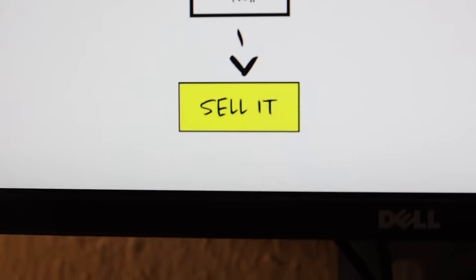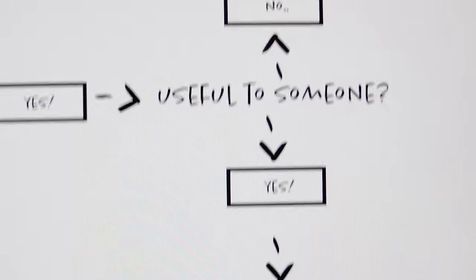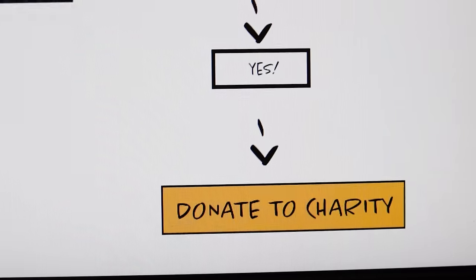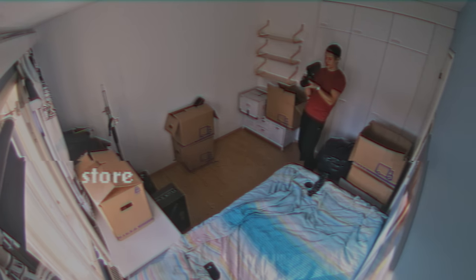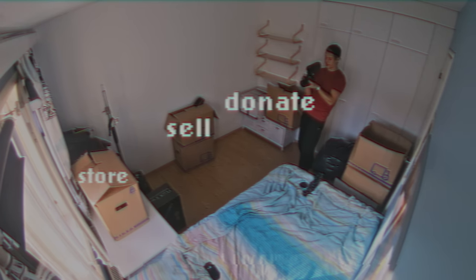If it's not easily replaced for under 100 bucks, I tried to sell it. If yes, I moved to the next question: Is it useful to someone? If yes, I would donate it to charity. If no, I would throw it away. With this decision chart, I created four piles of stuff: store, sell, donate, and throw away.